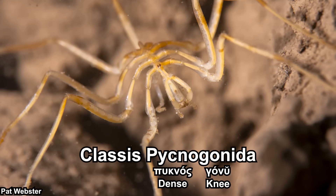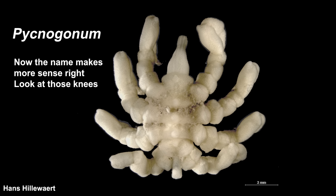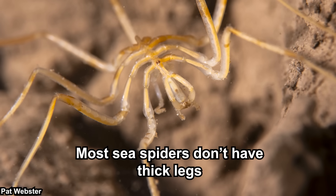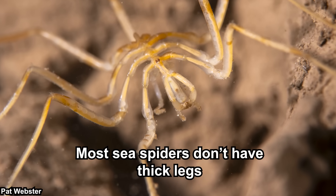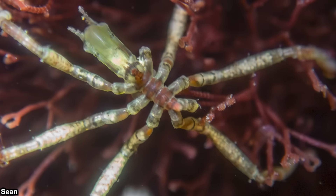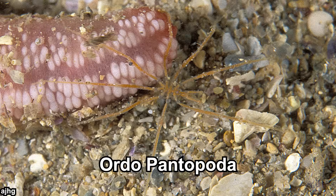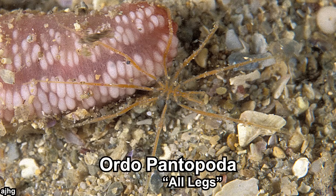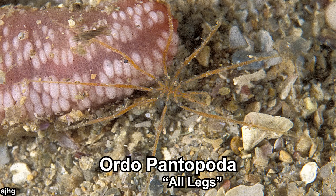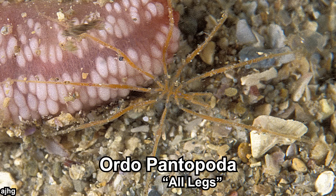Pycnogonida basically means 'those with thick knees' or 'dense knees,' though that's taken from the type genus. Since it is an entire class, sea spiders are quite diverse — this class has more than 1,300 species, so calling it 'quite diverse' might not even do it justice. They only have one extant order: Pantopoda, which basically means 'all legs' or 'everything legs.' Just look at them — it's understandable why they would be named that way.